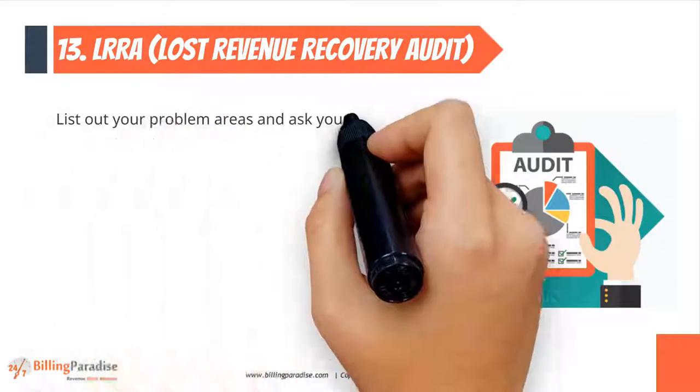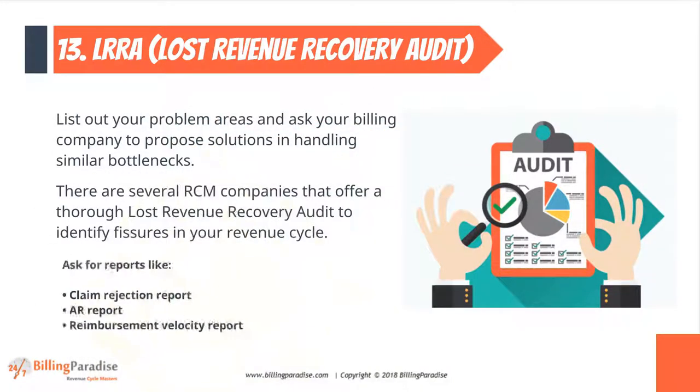Factor 13: LRRA. List out your problem areas and ask your billing company to propose solutions or demonstrate expertise in handling similar bottlenecks.